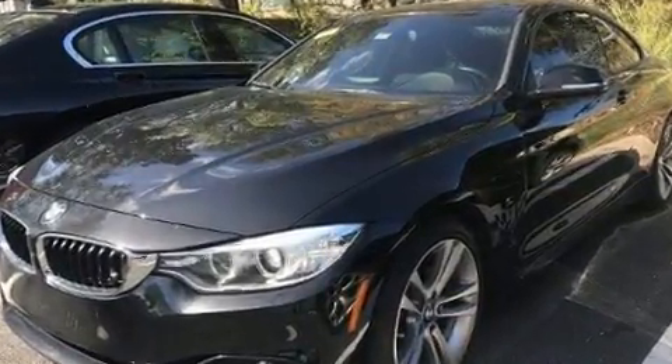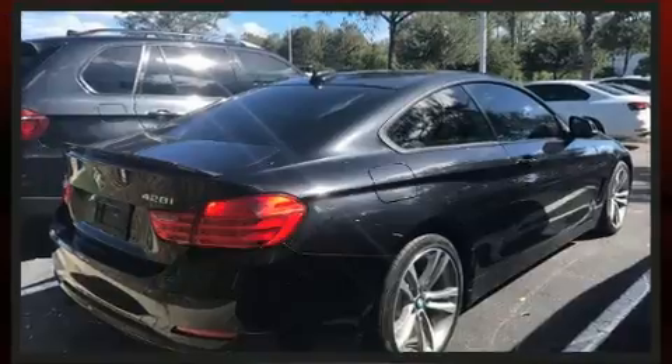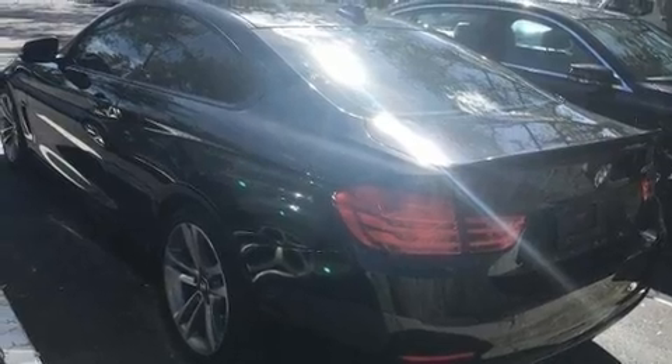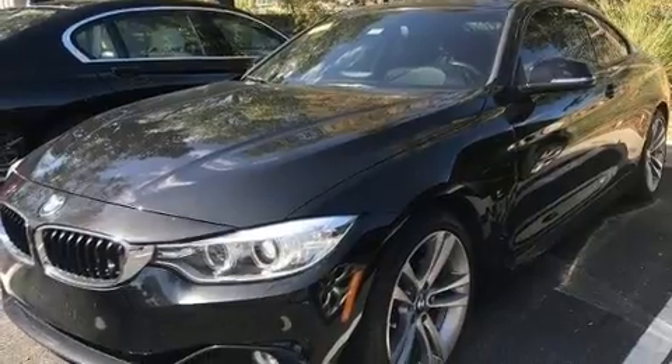BMW made sure to keep road handling and sportiness at the top of its priority list. Performance and efficiency are both prioritized, thanks to the two-liter four-cylinder engine. For added security, Dynamic Stability Control supplements the drivetrain. Turbocharger technology provides forced air induction, enhancing performance while preserving fuel economy.